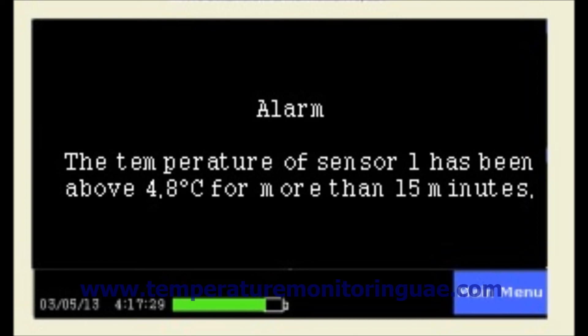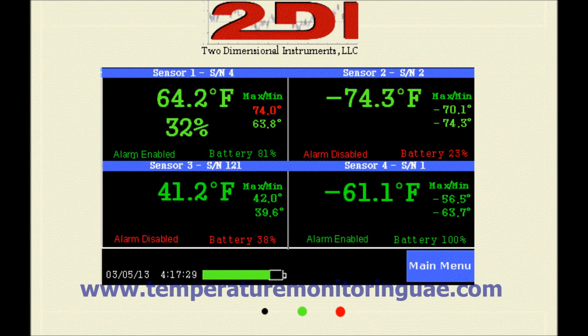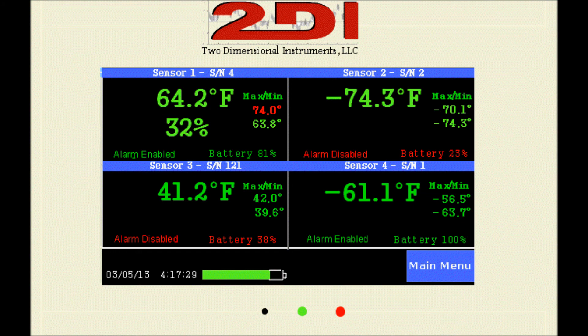Audible alarms include: high temperature with delay to avoid false alarms, low temperature with delay to avoid false alarms, and power failure. Visual alarms include: low display backup battery, sensor low battery, sensor out of range, and sensor not attached.